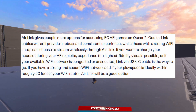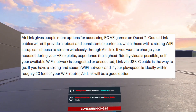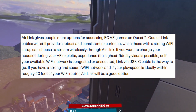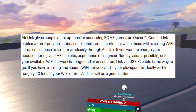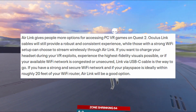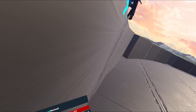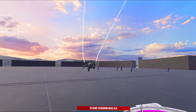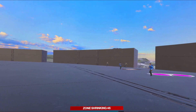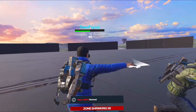Air Link gives people more options for accessing PC VR games on Quest 2. Oculus Link cables will still provide a robust and consistent experience, while those with a strong Wi-Fi setup can choose to stream wirelessly through Air Link. If your play space is ideally within roughly 20 feet of your Wi-Fi router, Air Link will be a good option. It's running just like Virtual Desktop — same concepts apply.